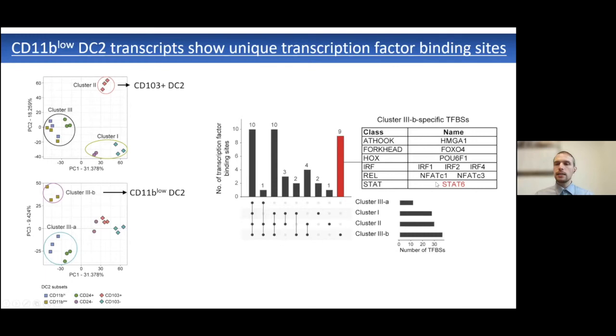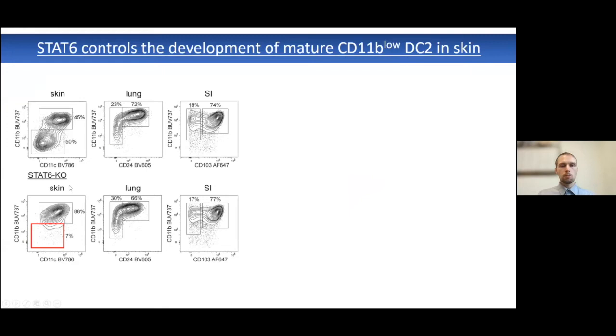We wanted to understand if this unique enrichment of STAT6 transcripts related to a functional or developmental scenario in this population. We looked at STAT6 knockout mice at steady state and the observation was extremely striking: in the STAT6 knockout mice, the CD11b-low DC2 population was not present, whereas CD11b-high DC2 could be detected normally, as well as all other populations in the lung and intestine. This suggests that IL4 or IL13 signaling plays a crucial role in the skin at steady state and leads to the development of this population.